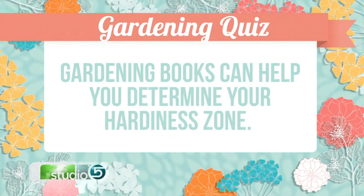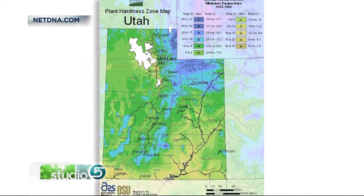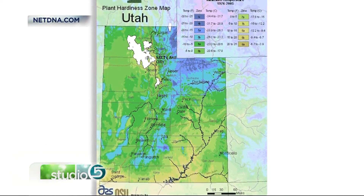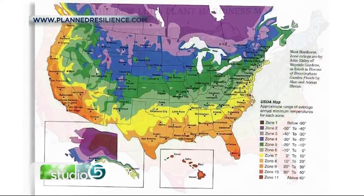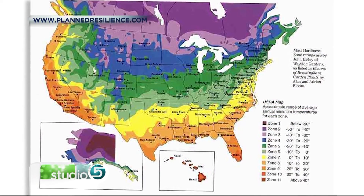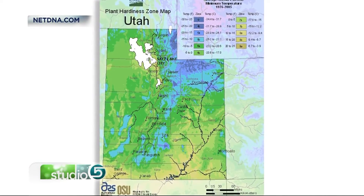Can you determine hardiness zone from a book? Does it tell you the hardiness zones in different books? Yes, true. A hardiness zone is how cold it can get before some plants actually freeze and die. You can look it up in different books, or now on the internet. Around here, depending on where you live, it's between zones five and six.